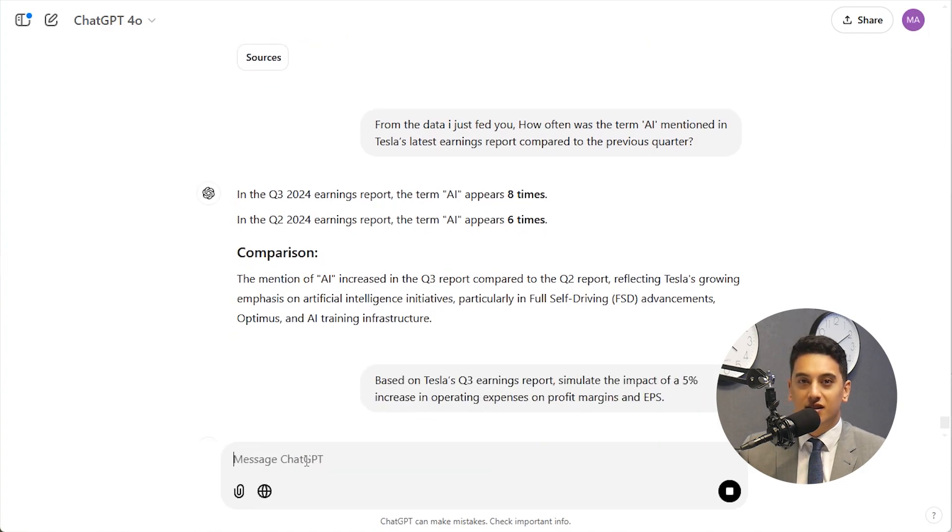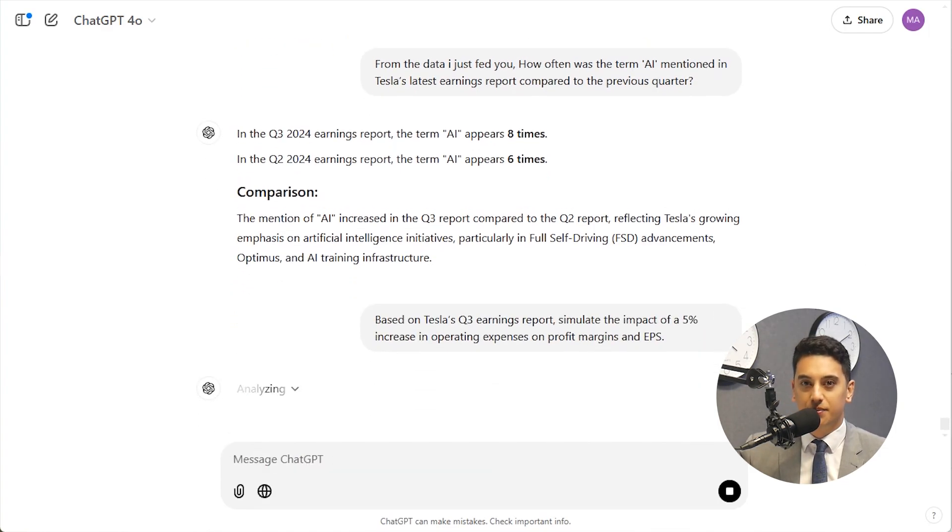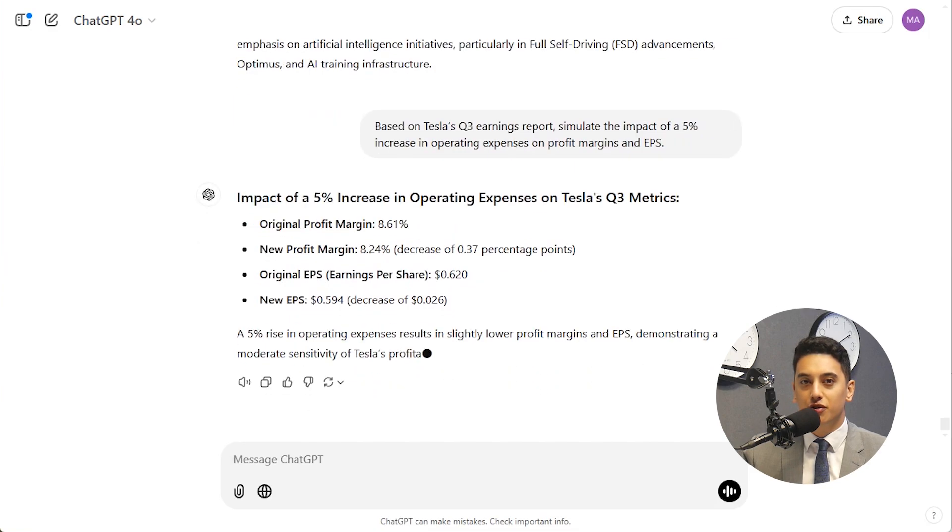ChatGPT isn't just about summaries. It can help you dig deeper into the data, calculate profit margins, simulate hypothetical scenarios, and even compare results to industry benchmarks. For instance, you could say: based on Tesla's earnings report, simulate the impact of a 5% increase in operating expenses on profit margins and EPS. This gives you the ability to test assumptions and project outcomes, all without crunching the numbers yourself manually.